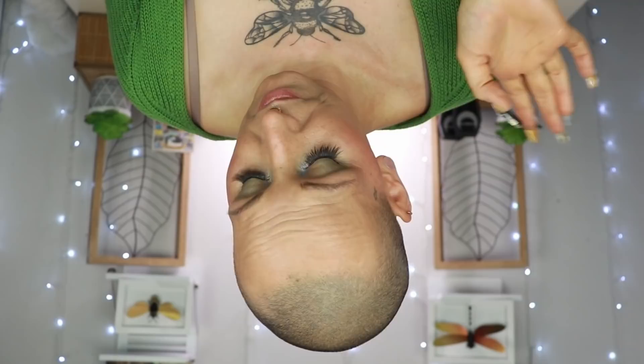Also top tier: the Too Faced Chocolate Soleil bronzer. It's a stunning bronzer — it smells like chocolate, looks beautiful on skin. Compared to the CXC bronzer it's cooler-toned, which means cool olives can still make it work. On me it almost reads as a neutral bronzer and I absolutely love it. Definitely worth every penny.